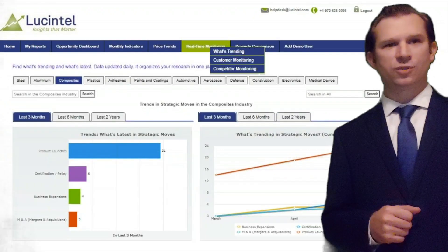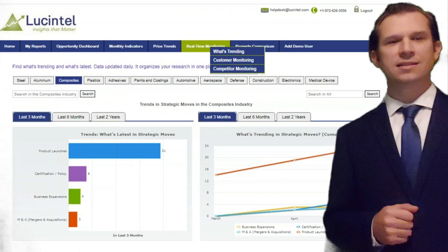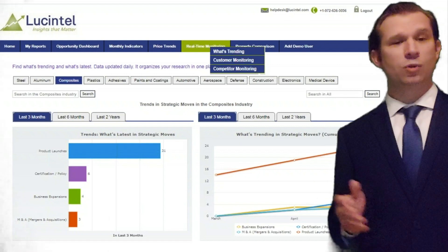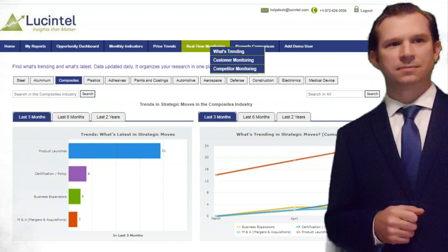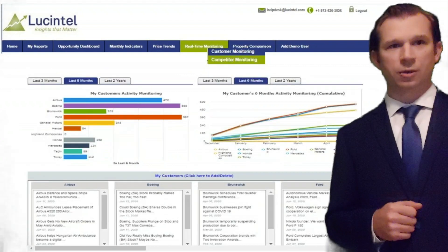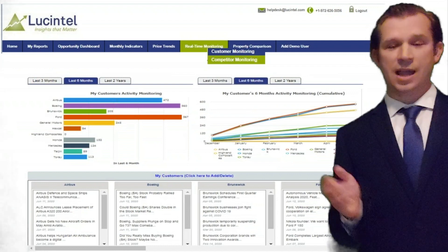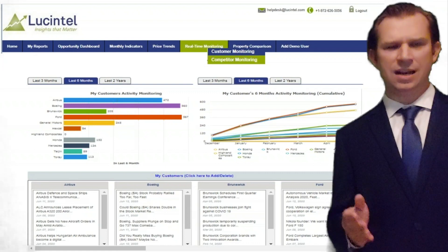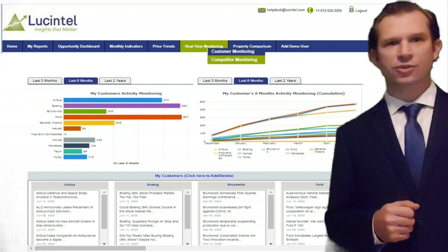Stay updated with what's trending in your industry by clicking on the real-time monitoring tab. Here you'll find insights into market dynamics and strategic moves like product launches, business expansion, and merger and acquisition activity in different industries — all in one click as shown on my right. These data are updated on a daily basis. Once you specify the customers and competitors in your profile section, you can track their activities on a daily or monthly basis. We organize all of these into one place to save you significant research time. You can also get email alerts on strategic moves by industry players or suppliers.